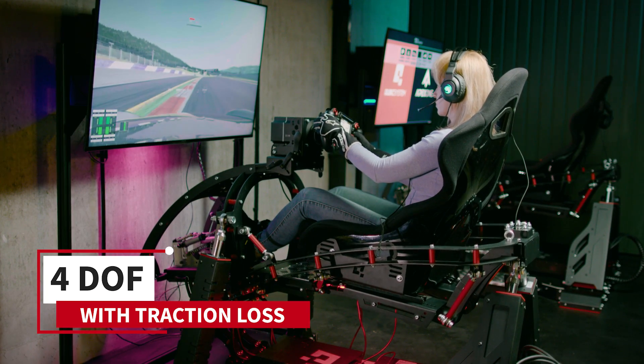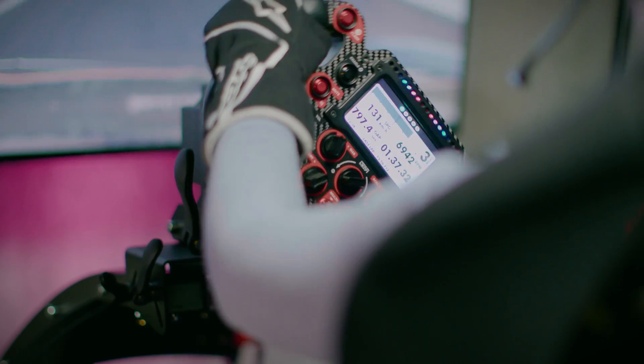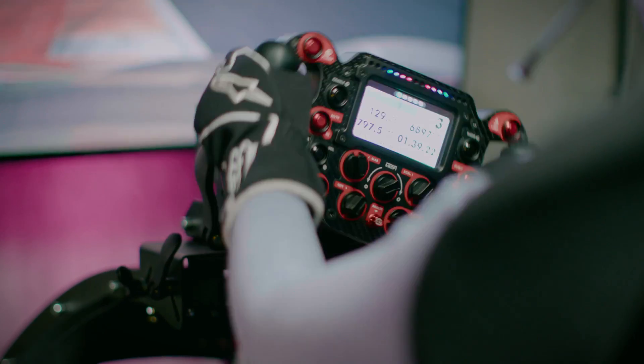To build your own simulator, just fix your direct drive base, steering wheel, pedals, and any other accessories using a wide range of brackets.